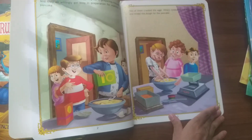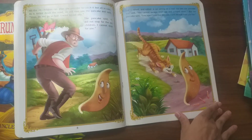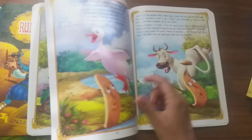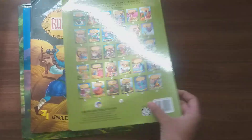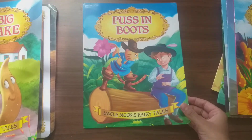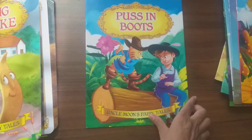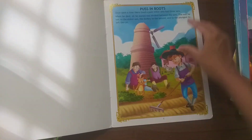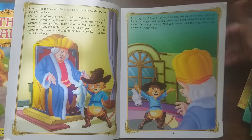All the books combined you can get for around two thousand five to six hundred rupees. If you buy during discount season they are a lot cheaper compared to the MRP. I bought these books on Amazon for around three thousand rupees. This is Puss in Boots, which has also been made into an animated movie — it's a very famous one.